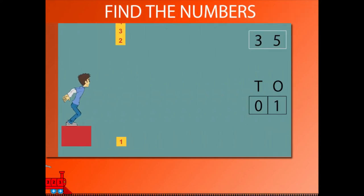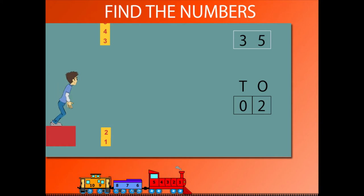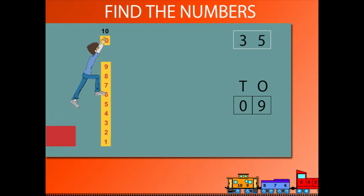Find the numbers. Sammy jumps up to add number blocks for counting. He counts to pull another block to make 3, and goes on to make 10.